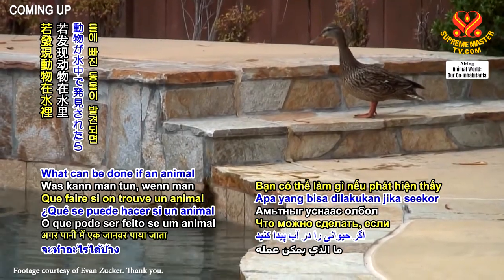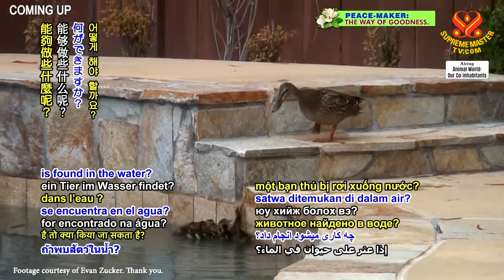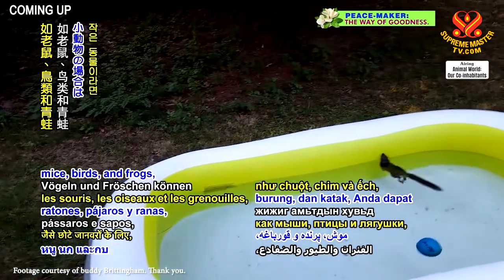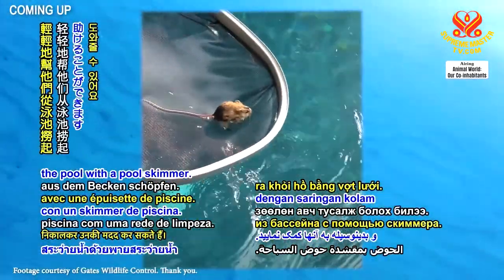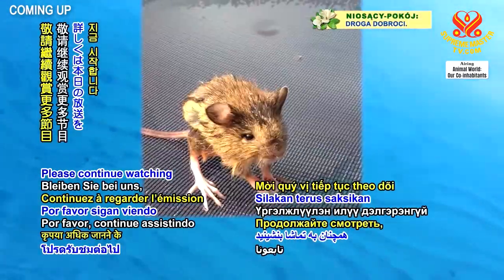What can be done if an animal is found in the water? For small animals such as mice, birds and frogs, you can help them by gently scooping them out of the pool with a pool skimmer. Please continue watching to find out more.